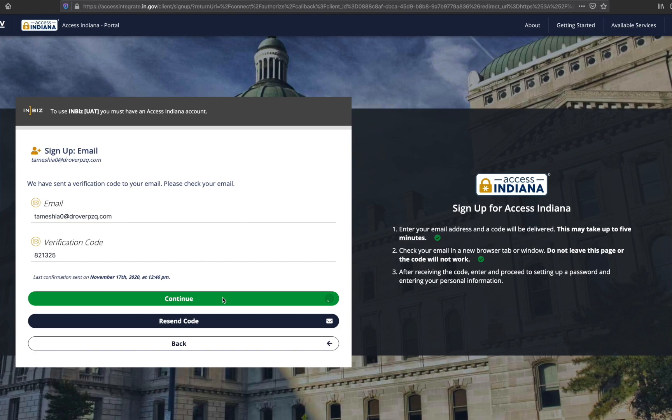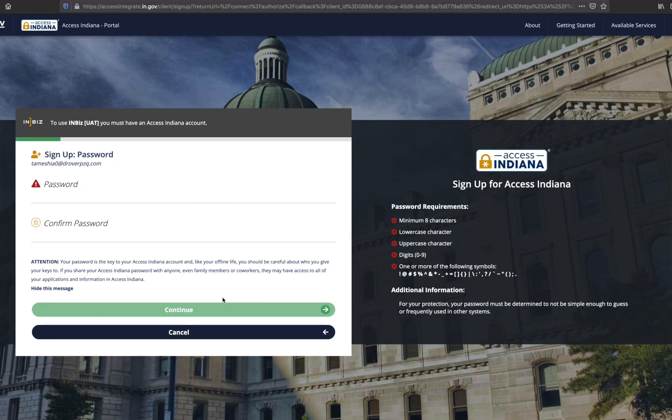Verify your email address and click continue. You will be navigated to the password creation page. Be sure to reference the right side panel, which provides the minimum password requirements.